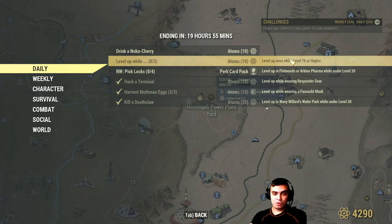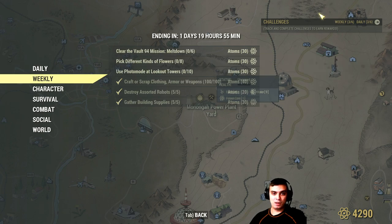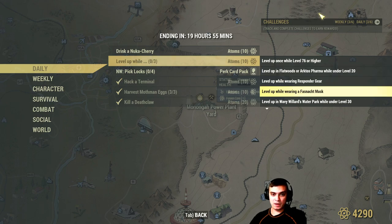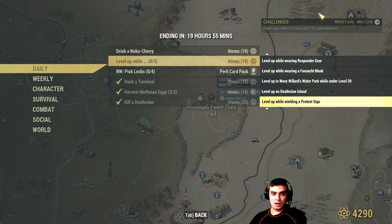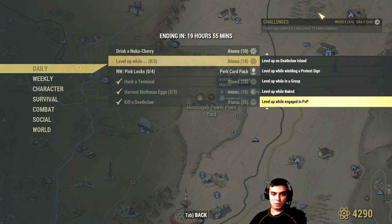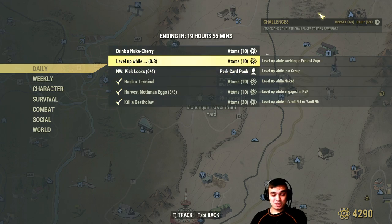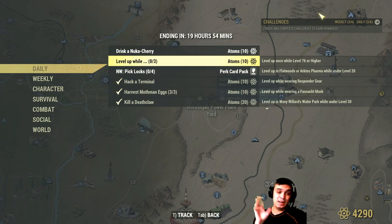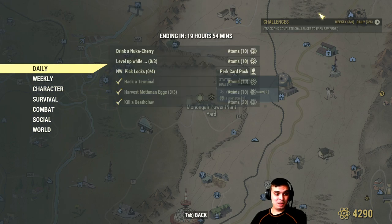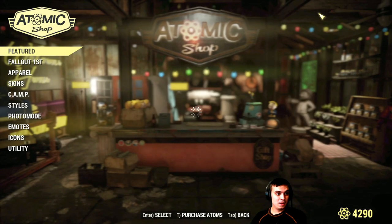There's a challenge to level up while doing three soft challenges at the same time — that's for level 76 or higher. Other soft challenges include: level up in Flatwoods or Aaronholt Homestead under level 20 while wearing responder gear, fast-travel to the water park at level 30, Deathclaw Island, or while in a group naked engaged in PVP in Vault 94 and Vault 96. I usually don't go out of my way for these — if it happens while I'm playing, great; if not, that's fine. Now let's navigate to the atomic shop.